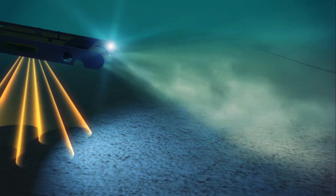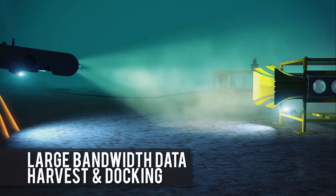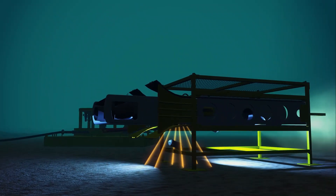Bluecom Optical Communications provide ultra-fast data transfers, way beyond what has currently been possible. They provide a non-physical link to your robot, enabling operations to go on for longer.